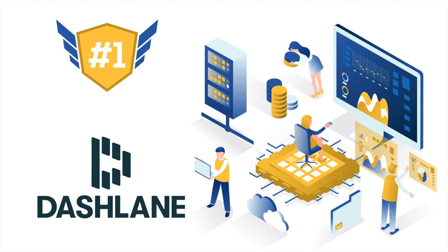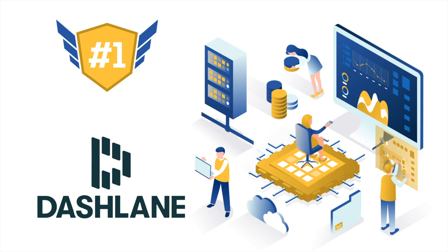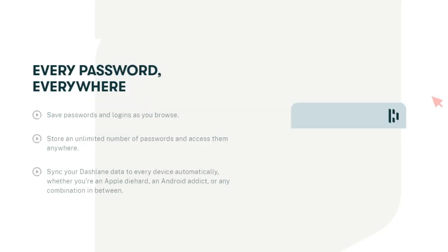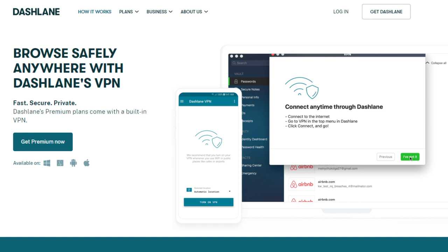Finally, our top pick is Dashlane — and what a password manager it is. While Dashlane is primarily a password manager, it comes with many unique features branching into many other parts of cybersecurity. Dashlane provides typical basic features including unlimited password storage, unlimited password sharing, and multi-device sync. But there are plenty of advanced features as well, including a security dashboard, identity theft protection, and dark web monitoring. Amazingly, the password manager also comes with a VPN, which allows you to browse safely on public Wi-Fi connections — Dashlane is a lot more than a mere password manager.